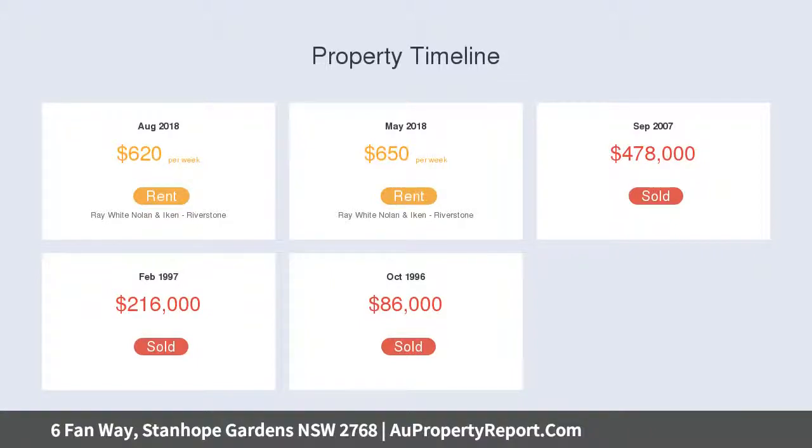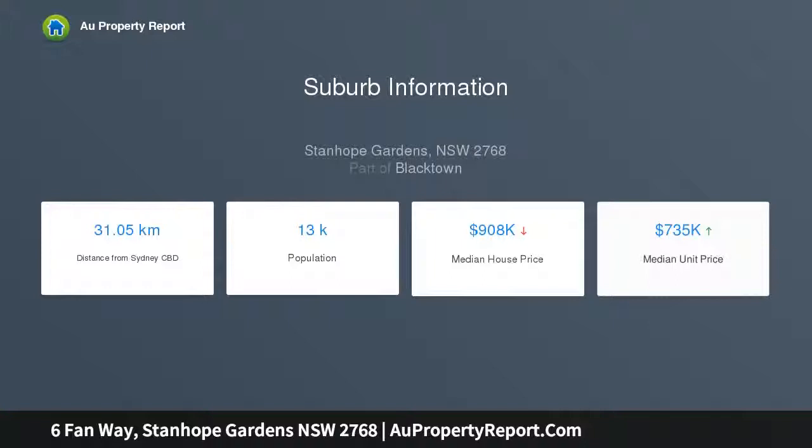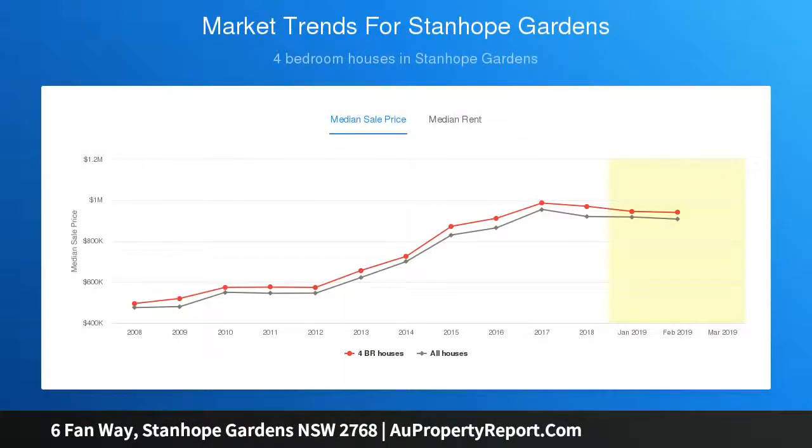Features include plenty of storage, double garage, separate laundry, powder room downstairs, and a large cabana area — great for entertaining all year round. Saltwater in-ground pool with spa and a low-maintenance backyard. Location highlights include minutes drive to Stanhope Village, Blacktown, Rydges Town Centre.